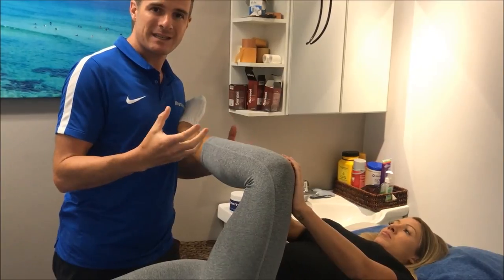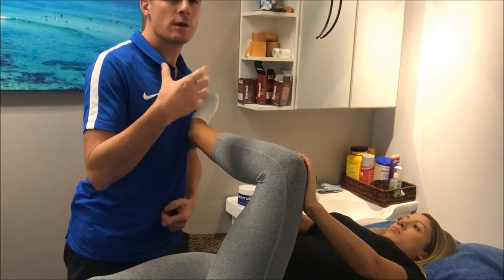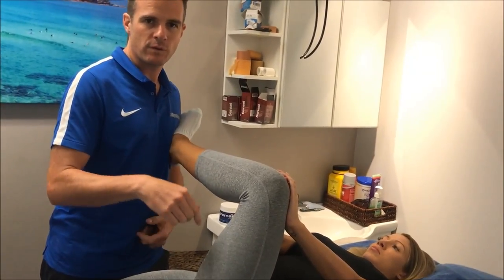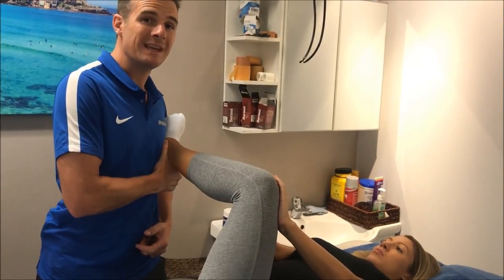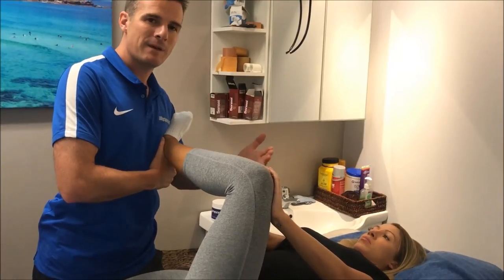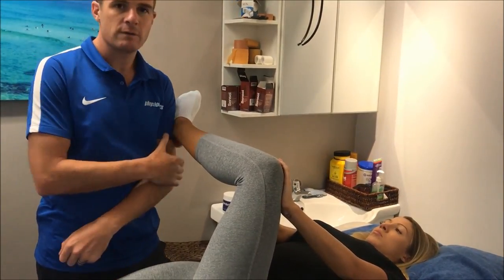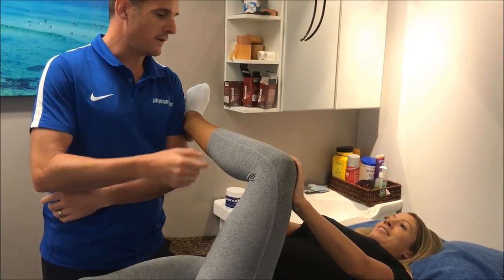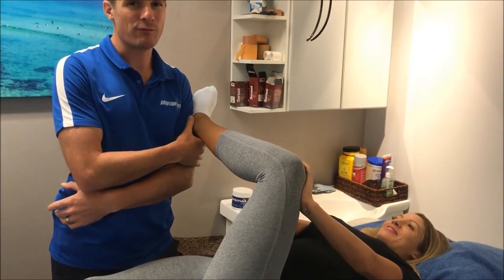If she does enough of this she'll get that thing moving and stop the guarding that I feel as stiffness. When I get in there it feels stiff but it's actually guarding movement — the body is trying to lock down that side, which makes the whole thing more dysfunctional: she can't strengthen it and it gets more and more sore. Loosening this up is a really good way for her to then go and strengthen it, which will stabilize it and make it less painful. She can put her foot on the corner of a sofa or in the gym and hold the stretch.